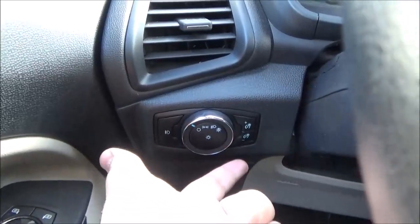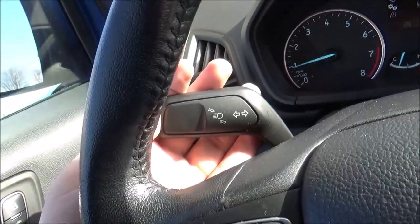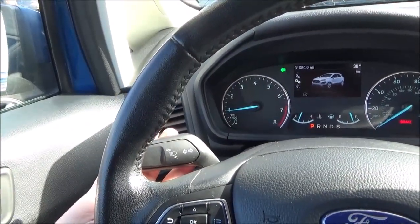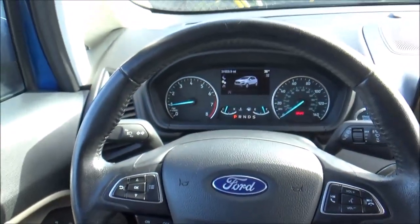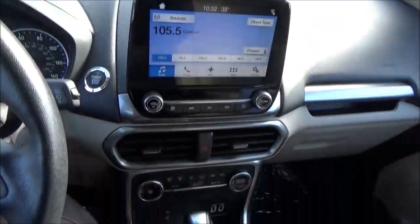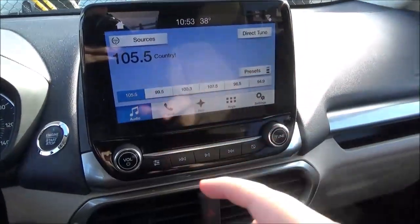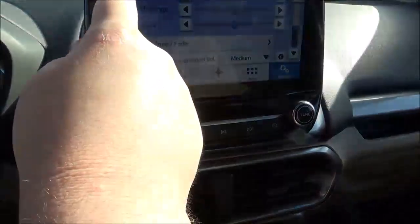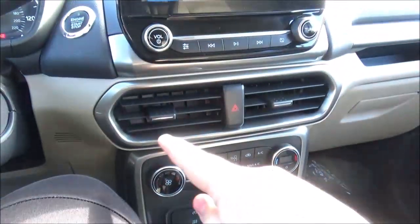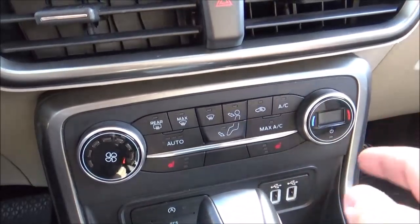You have your exterior light controls with brightness adjustment. On this stalk you have your high beam and turn signal controls, and on this one you've got your wiper controls. Going down the center of the interior, you have a speaker up top. The SE trim adds Ford's SYNC 3 touchscreen infotainment system, along with all your physical radio controls and a shortcut button for your sound settings. You have your air vents with the hazard light button.